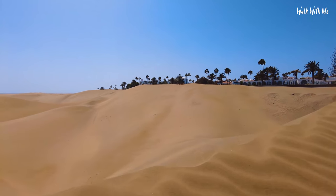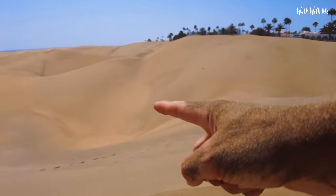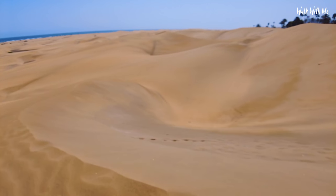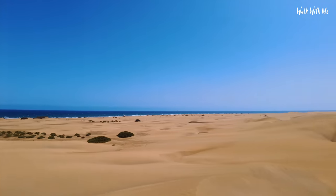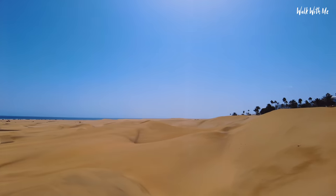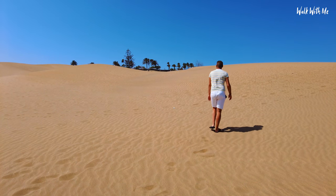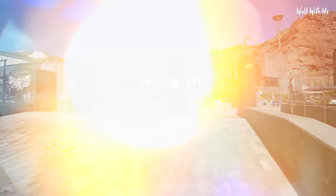I would say this is the highest sand dune, but it's not — that one over there is. Just look how high I am. I don't even want to attempt to go down there. As you can see, the sand dunes go on for miles. And I forgot to mention — sometimes you'll see people walking around completely naked.